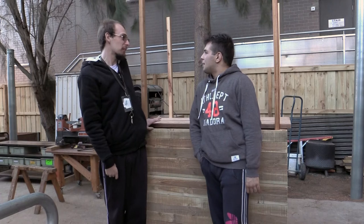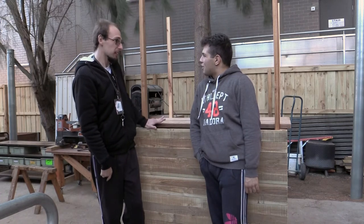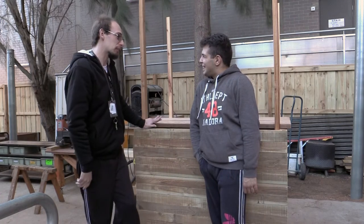Hello Costa, welcome to the Kew Neighbourhood Learning Centre, how are you? I'm good, thank you. So how's the carpentry going? Fantastic. What do you like about carpentry? Learning, learning maths, learning work.